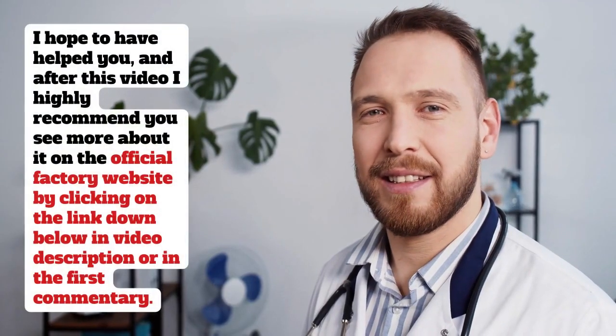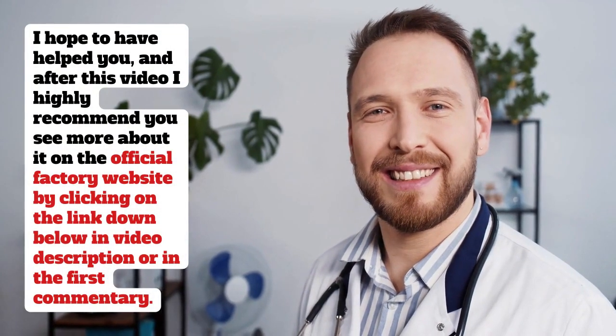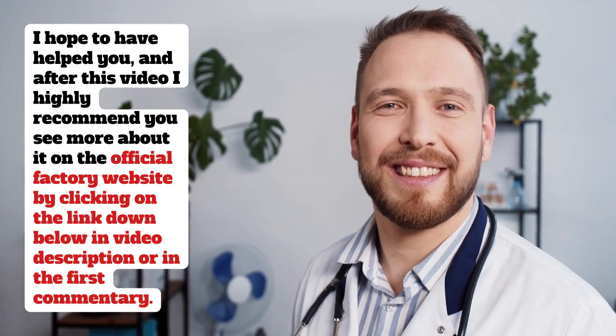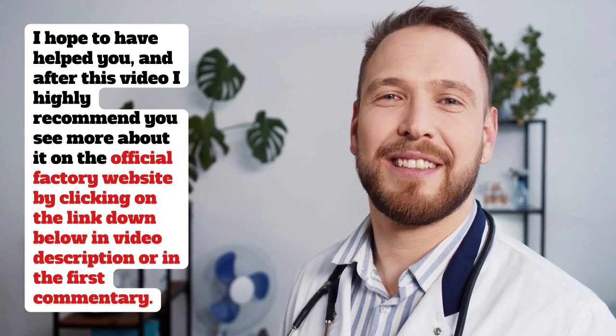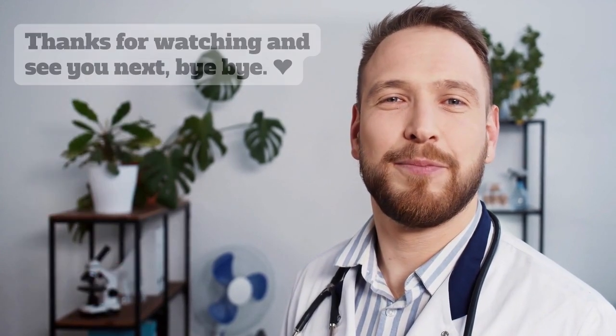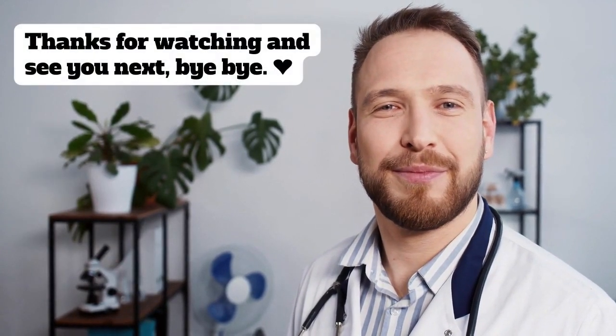I hope to have helped you, and after this video I highly recommend you see more about it on the official factory website by clicking on the link down below in the video description or in the first comment. Thanks for watching and see you next, bye bye.